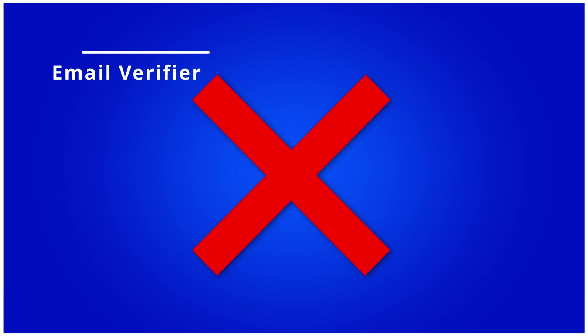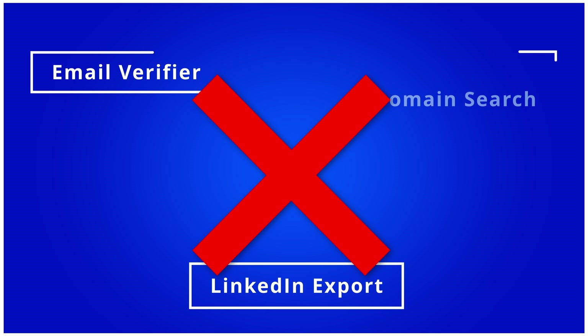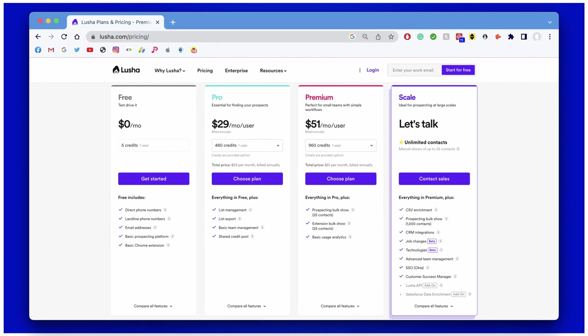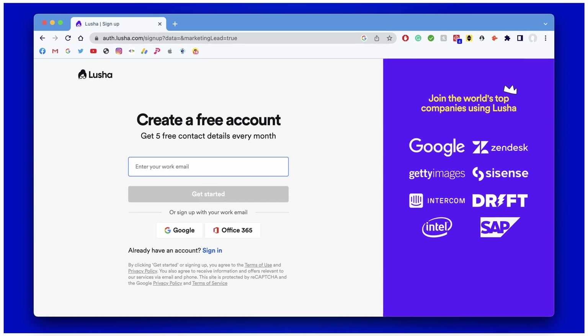Lucia is a great prospecting platform, but there is no email verifier, no domain search, or exports from LinkedIn, and the price is quite expensive in comparison with previous solutions. The free plan does exist but just like with AnyMail Finder, it only offers five free credits per month, which is not a lot.